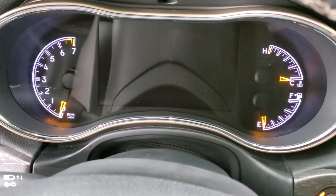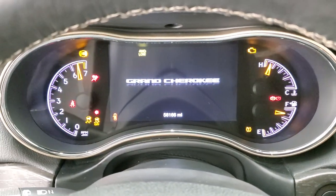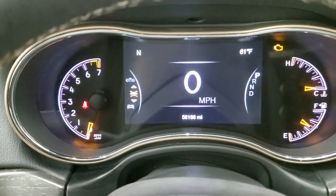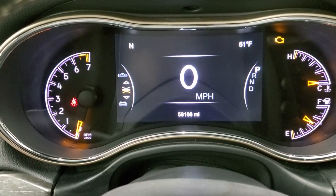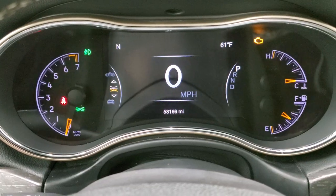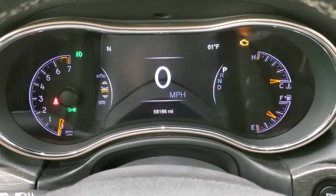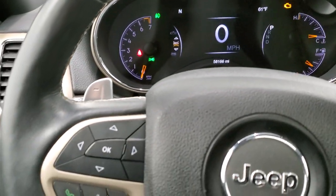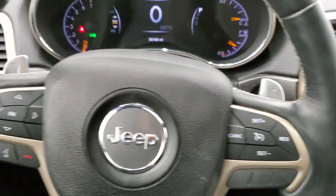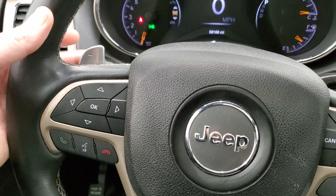Inside the vehicle you can see the 7 inch LCD display. The instrument cluster is very nice and clean, showing 58,166 miles. You can get the digital speedometer, compass, and outside temperature display. You get the heated leather wrapped steering wheel with cruise controls on the right, Bluetooth and information center controls on the left, and you do have the paddle shifters there.